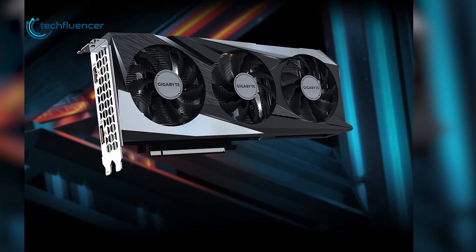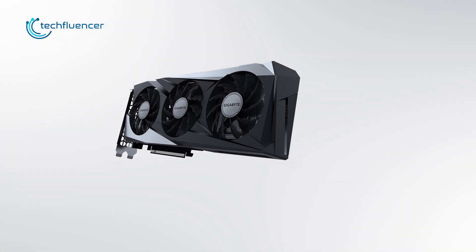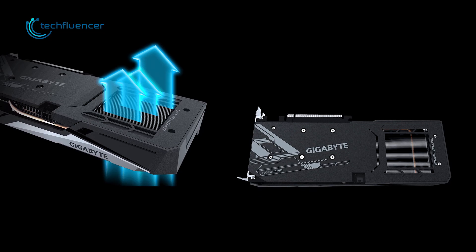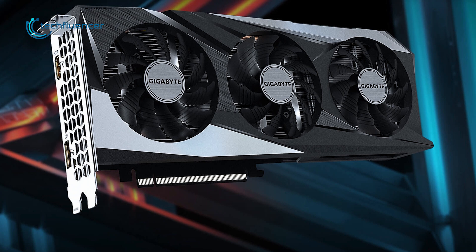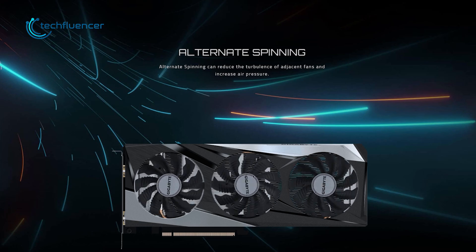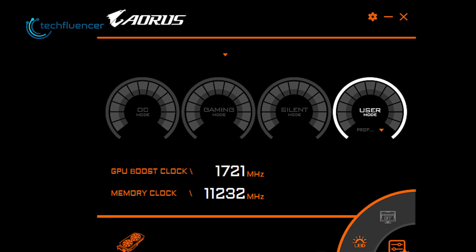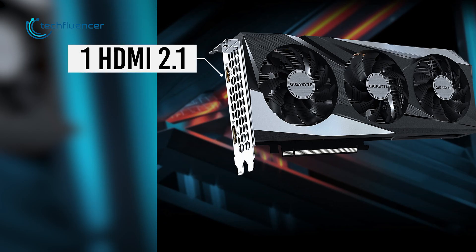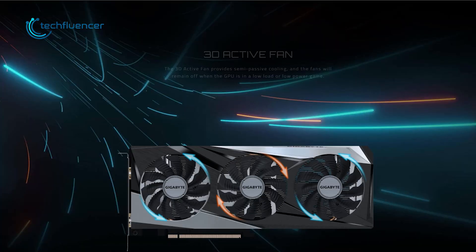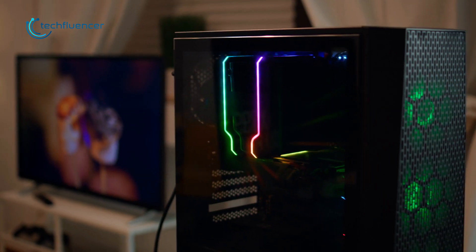Coming up at number 2, we have the Gigabyte RX 6500 XT Gaming OC — a stylish card featuring Gigabyte's signature black and gray metallic design. The full metal backplate with screen cooling offers greater airflow, and the card has been designed with Gigabyte's Windforce 3X cooling solution where three 80mm fans spin alternatively. You can adjust the clock speed and fan performance using the dedicated Aorus engine software. The two ports on the I/O panel include one HDMI 2.1 and one DisplayPort 1.4, enabling dual monitor support. Overall, the RX 6500 XT Gaming OC will fit most standard PC cases perfectly.